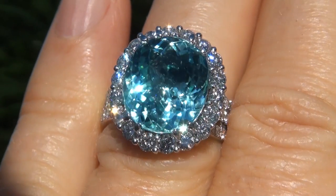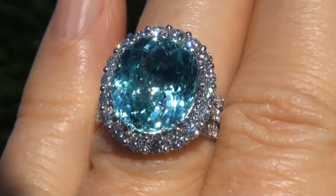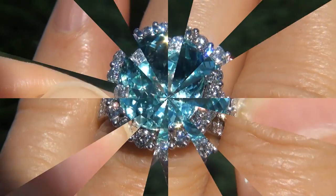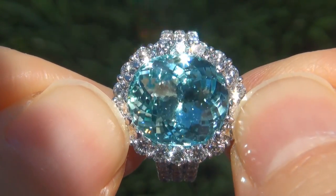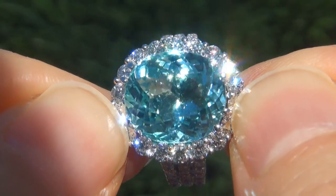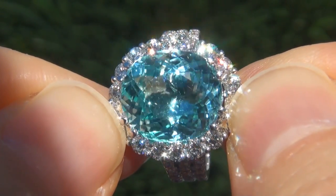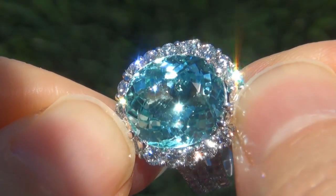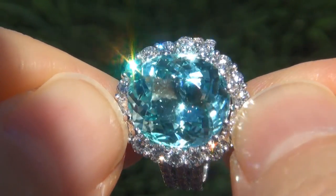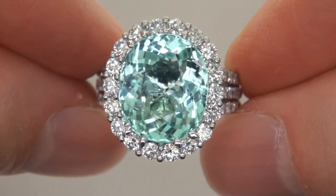At the request of our consignor, the immaculate showroom beauty must be sold immediately. Unheated and untreated natural Paraiba tourmalines of this caliber are considered among the rarest of precious gemstones. Even rarer is to have the virtually flawless VVS1 clarity, the whopping size, and the most sought-after exotic vivid color.